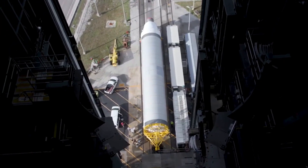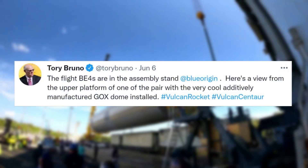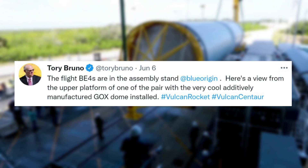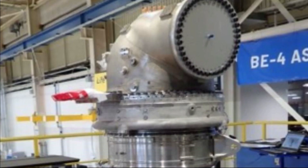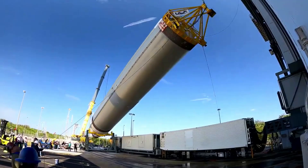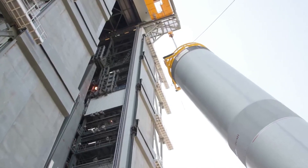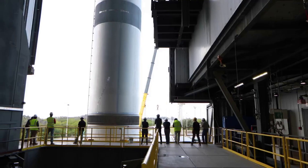Next, Tory Bruno, the CEO of United Launch Alliance, tweeted saying: 'The flight BE-4s are in the assembly stand at Blue Origin. Here's a view from the upper platform of one of the pair with a very cool additively manufactured GOX dome installed.' This included a photo of the engine which was still missing some components but primarily assembled. In addition to the tweet itself, people asked Tory when he expected the engines to be at ULA.